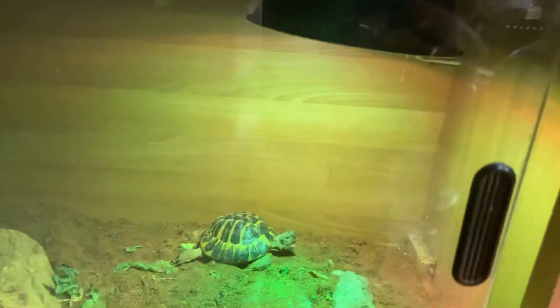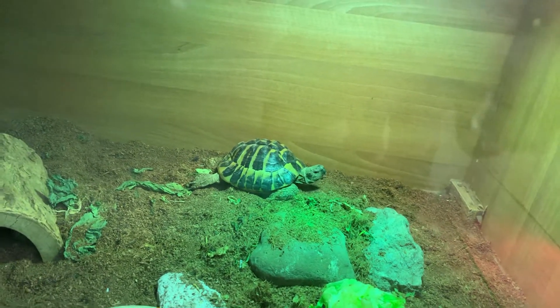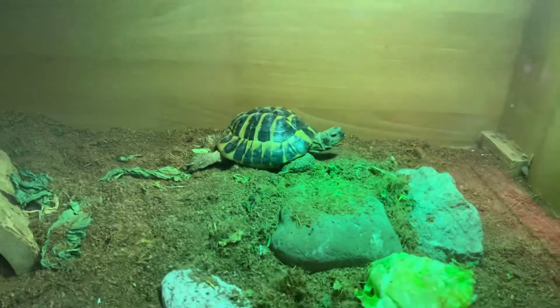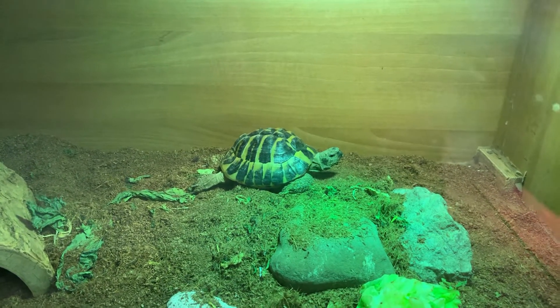I'll film a tortoise having a yawn. Just having a yawn and I'm going to pop it right now. Let's have some bugs on the floor.